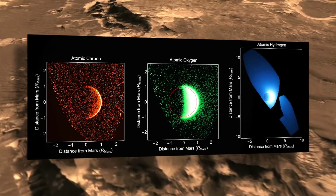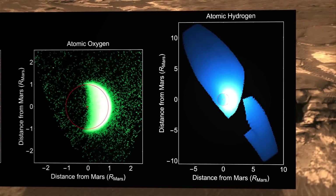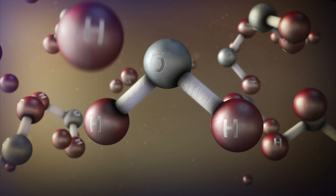In this ultraviolet image, carbon and oxygen cling tightly to Mars, while hydrogen, the lightest element, extends well above the planet. Understanding the escape of hydrogen is important because hydrogen is the primary ingredient in water.